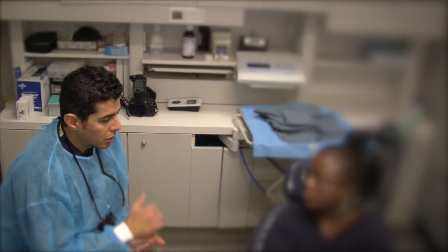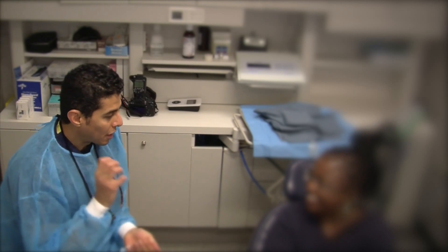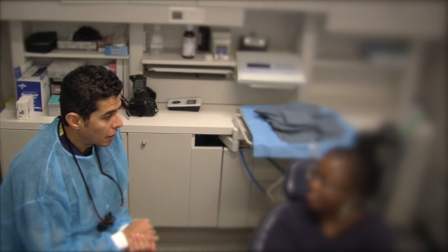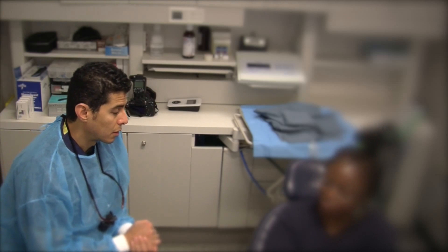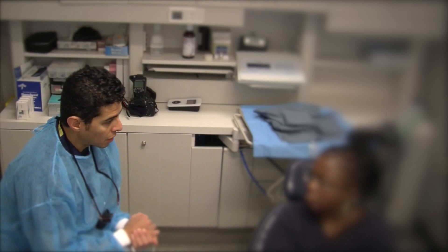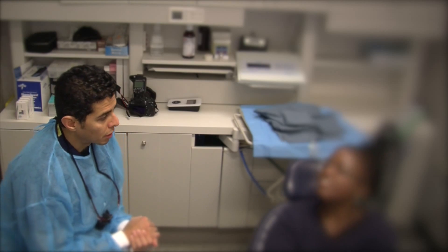I remember actually taking it out — that was quite something. So when we took it out, we cleaned all the infection and then we grafted it. Then we waited for about four months. You came back in and we placed another implant — another titanium implant, but a different shape and different brand.